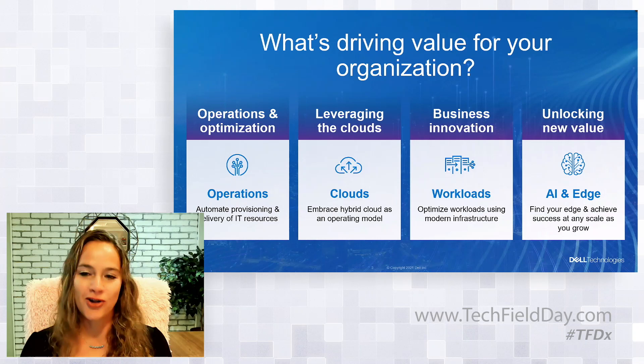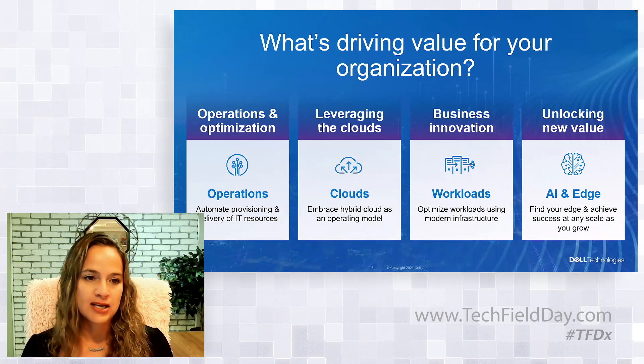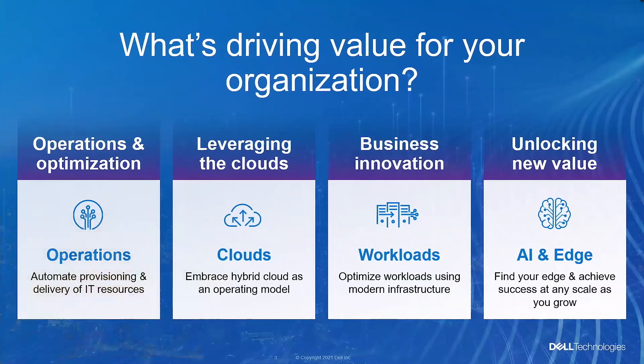Unsurprisingly, most customers want all of this. And if you look at the industry data, it's supporting it too. IDC is showing that half of all organizations worldwide have an executive mandate to support hybrid cloud environments, indicating most organizations see value in both data center and public cloud. And when we talk about the edge, Gartner is predicting that enterprise-generated data created and processed outside a traditional centralized data center or the cloud will grow from 10% today to 75% by 2025 — a massive explosion in edge.